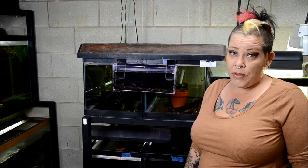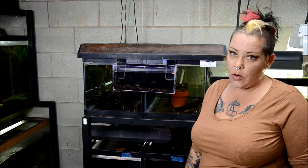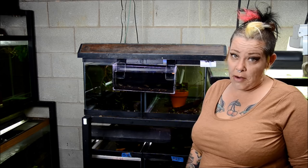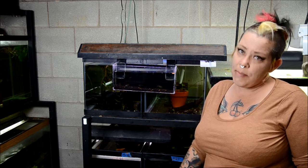The next event I will be at will be the Aquatic Experience in Schaumburg, Illinois — the greater Chicago area. I hope to see lots of you there, make sure you stop by and say hello. As always, if you have any comments, suggestions, or questions, let me know below.